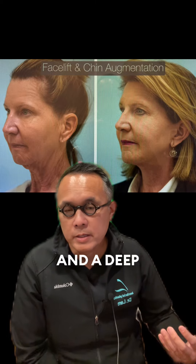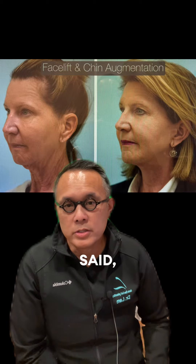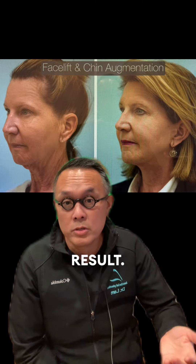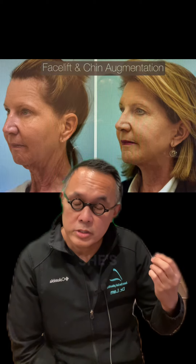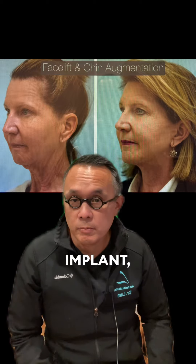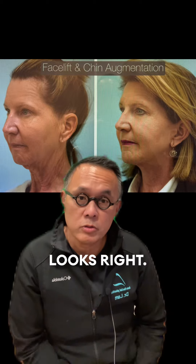She said she didn't want an extra large chin implant, so I told her she'd get a suboptimal result — but I stuck to my guns. She's incredibly pleased that we did it, and I think she looks the best because she looks balanced with the chin implant and the facelift. The whole face just looks right.